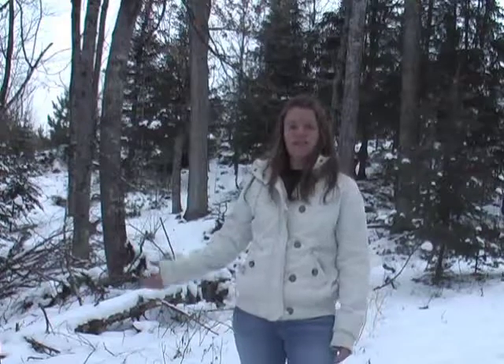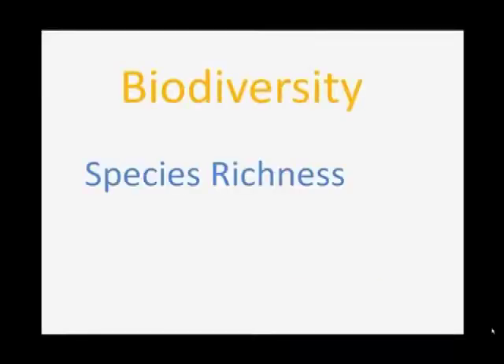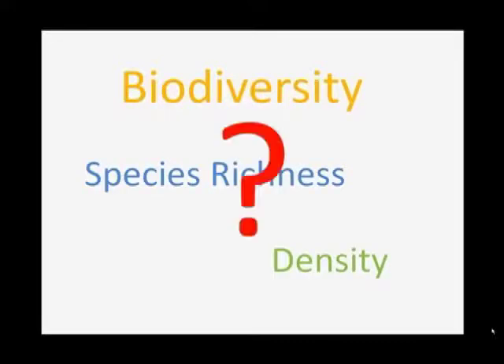That doesn't mean, however, that an old growth forest is unhealthy, even though the biodiversity in the new growth forest is a lot higher. It's just different. There are two ways to measure biodiversity: species richness and density. But what do these measuring techniques mean? Let's start with the easiest — species richness. It's as simple as this: you just count the different types of trees that you see in an area.